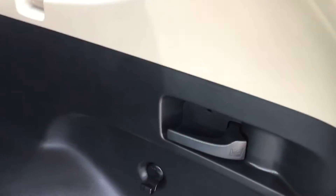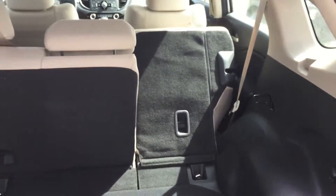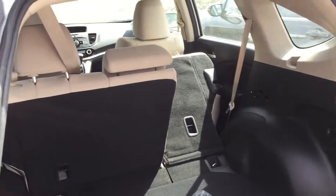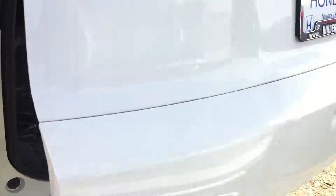To fold down the seats, you've got the automatic handle here. You just give this a pull. This seat's really flat. It's not going to go all the way down because that passenger seat's all the way back.